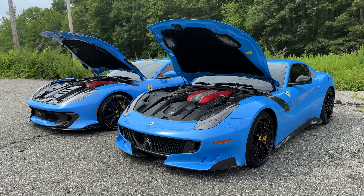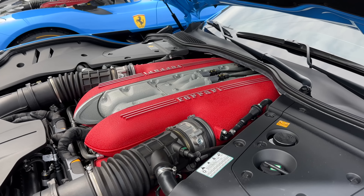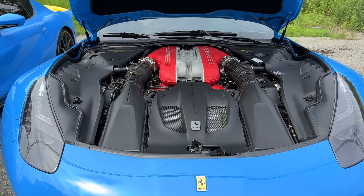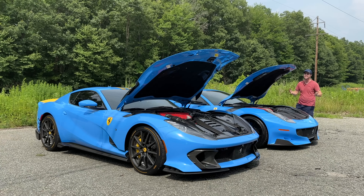Now let's move on to the F12 TDF, the predecessor to the 812 Comp. This has a 6.3-liter naturally aspirated V12 making 769 horsepower and a bit more torque at 520 pound-feet. Zero to 60 is the same at 2.8 seconds with an identical top speed of 211 miles an hour.